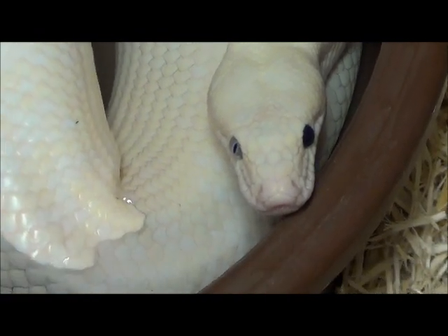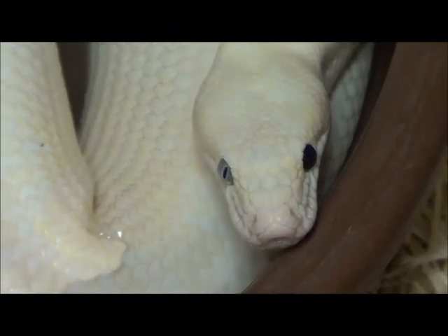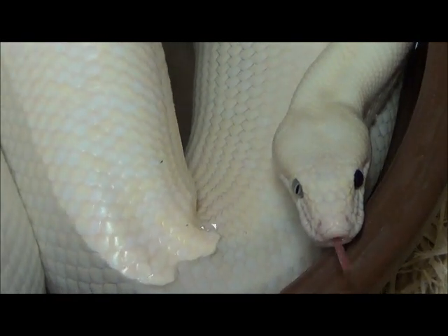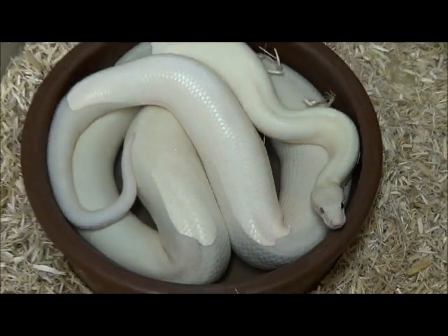Notice I'm zooming right in on the head right now. Notice the one blue eye and the one black eye. It's outrageous! Hopefully you have the best of both worlds, because they believe that the paradoxing is coming from the black-eyed version, so maybe half of my babies will be paradox.